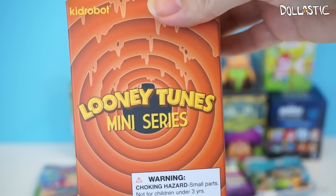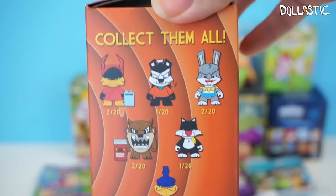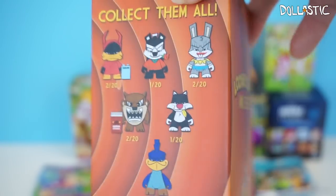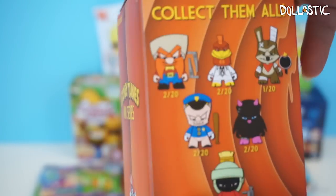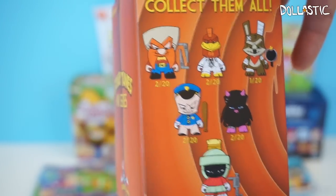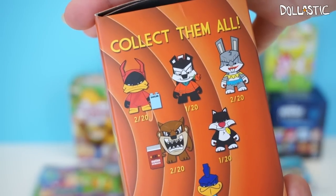This one is Kid Robot Looney Tunes miniseries. As someone who actually grew up watching the Looney Tunes, I was so excited. I'm really hoping that I get Tasmanian Devil because he's one of my favorites. Here are the other ones — it looks like there are 12 different ones for you to collect. Daffy Duck looks really awesome too. Let's see which one I got in here.